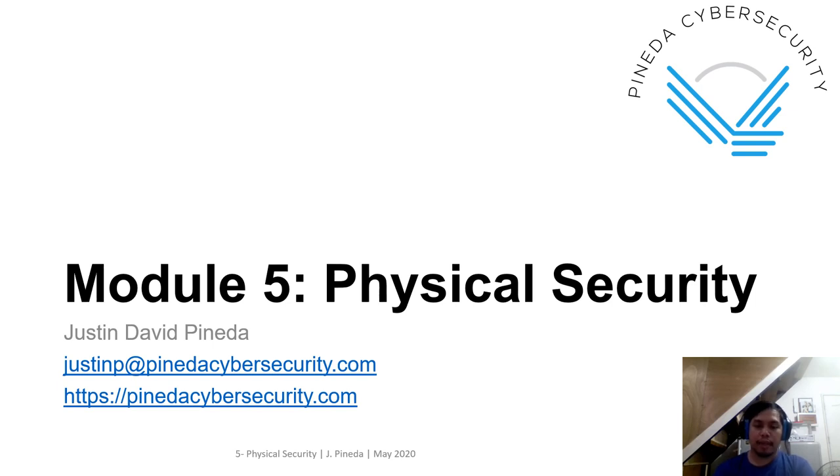Hi, this is Justin Pineda and for today we're going to discuss Module 5 of the InfoSec course. The topic is about physical security.